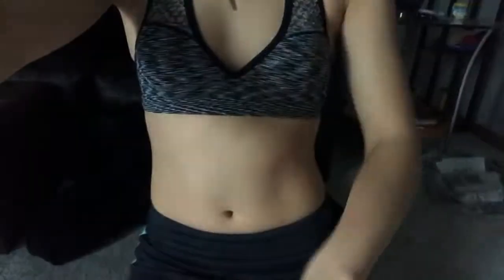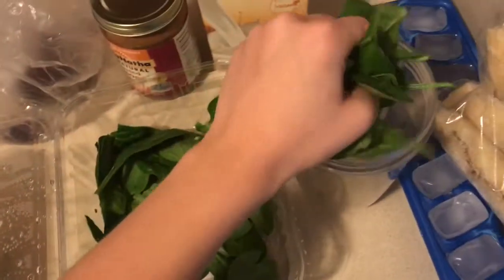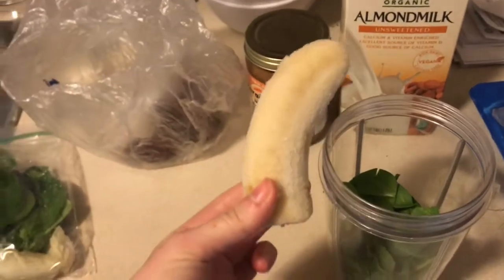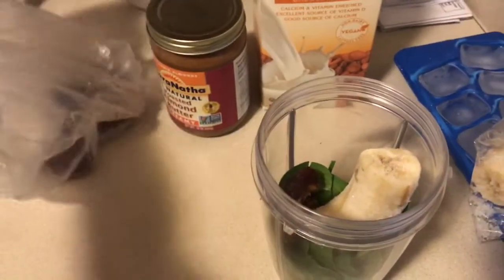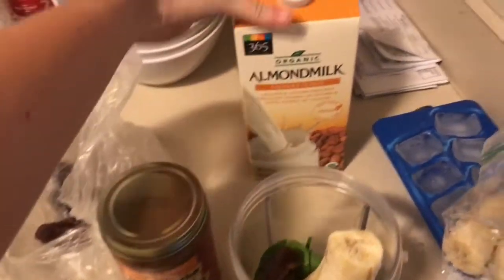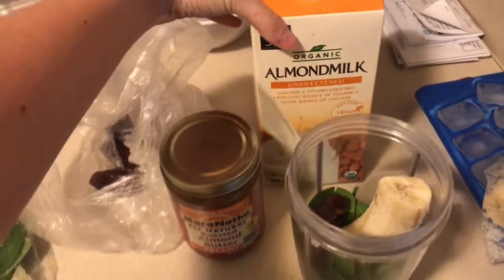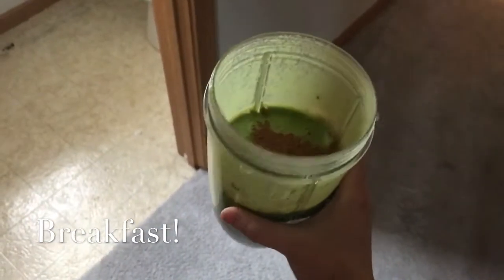Quick body update: I've actually gotten a lot leaner throughout this week. I'm feeling very flat, having little to no stomach issues, and feeling great. So here's what's going into the smoothie: lots of spinach, about half a frozen banana, one date for a little sweetness, about a tablespoon of almond butter, and almond milk to fill it up. I'll put some cinnamon on top, have this with some water, and then head to the gym.